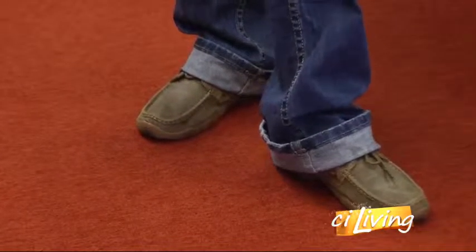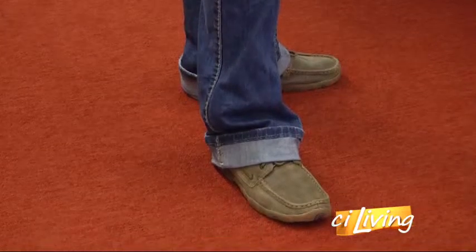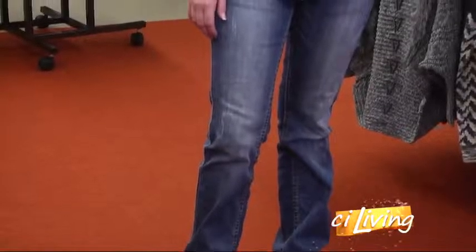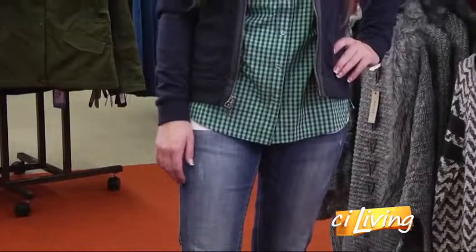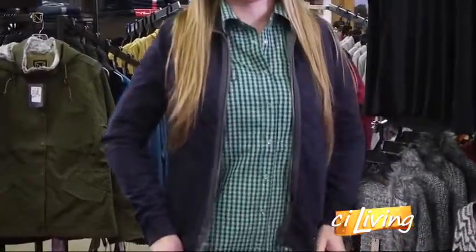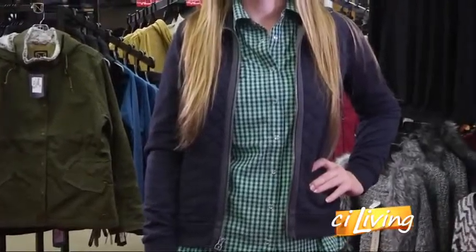Next we have Bristol, modeling Twisted X shoes — so comfortable and great for someone who's not necessarily into western boots. She has on Cowgirl Tough jeans, a popular style, and a Noble Outfitters shirt and jacket. The plaid and quilted pattern jacket is really nice — Ashley even bought one herself.